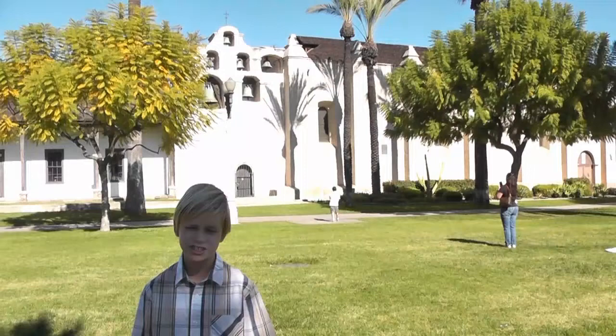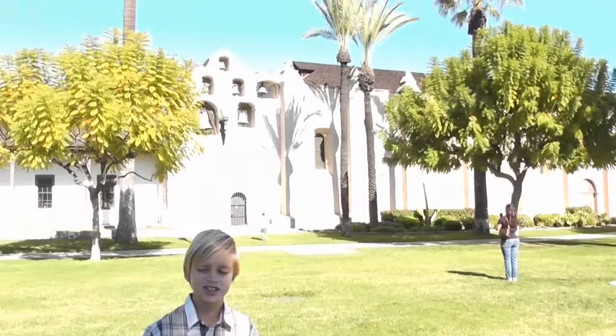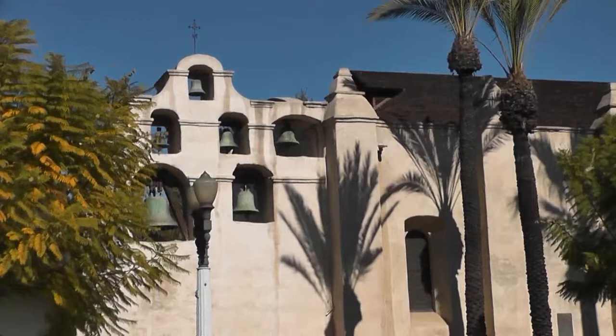I chose this mission because it has the most bells of any mission in California. The six-bell wall was built after the original bell structure was destroyed during the earthquake of 1812. The bells would ring to call the people who lived here to different activities throughout their day.